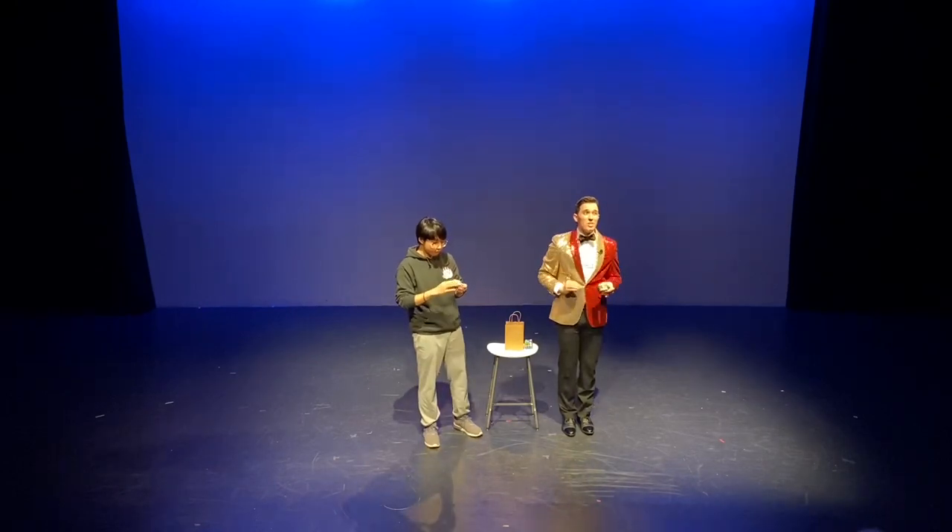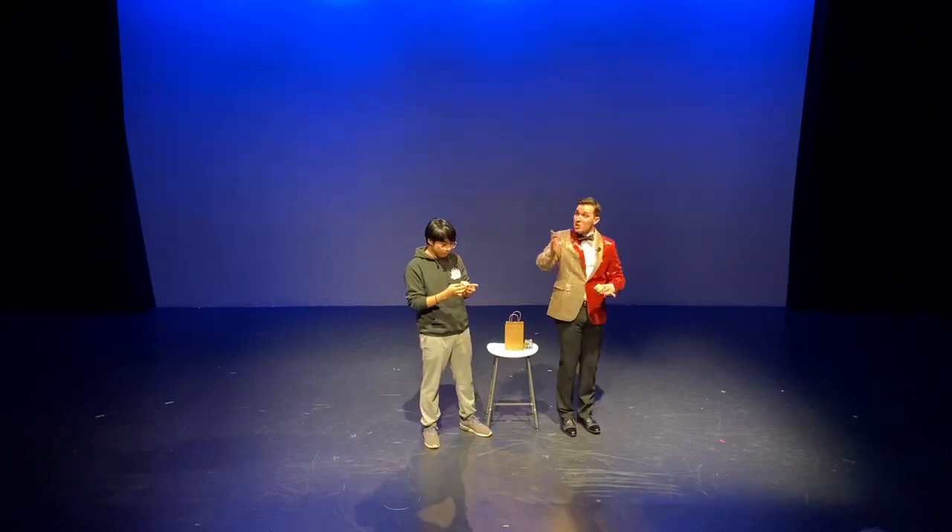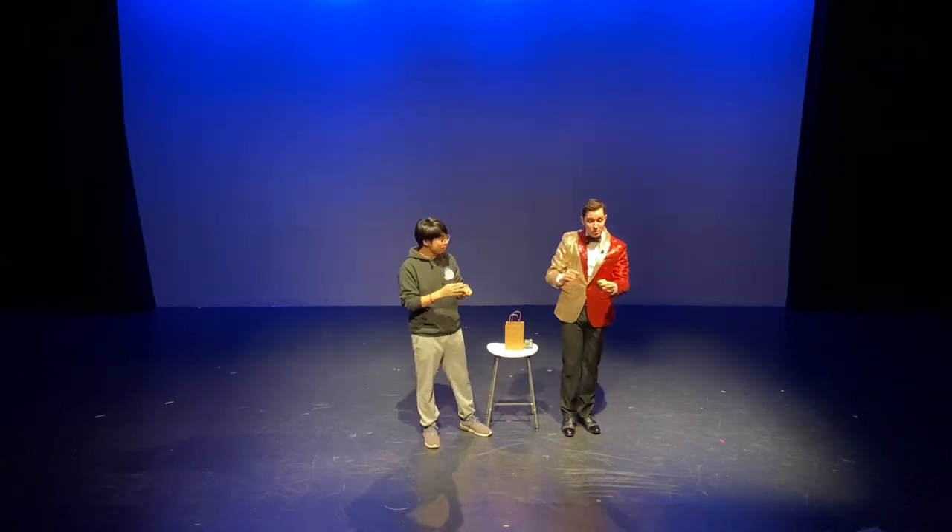Now, the last layer is a little bit more difficult. We need to use what are called algorithms, which is a mathematical series of steps to achieve a specific result. So, I want this last face to be all yellow.